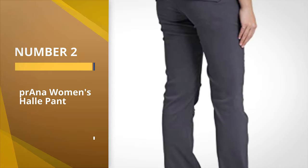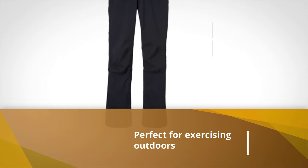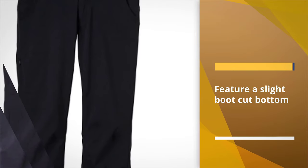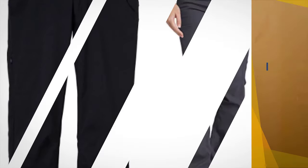Number two: Prana Women's Halle Pant — another great travel pant from Prana with a more relaxed fit than the Brenna. The Halle pants also roll up and snap to convert into capris, perfect if you are exercising outdoors, hopping on a bike, or just relaxing in warm weather, then roll them down to take into the evening hours.